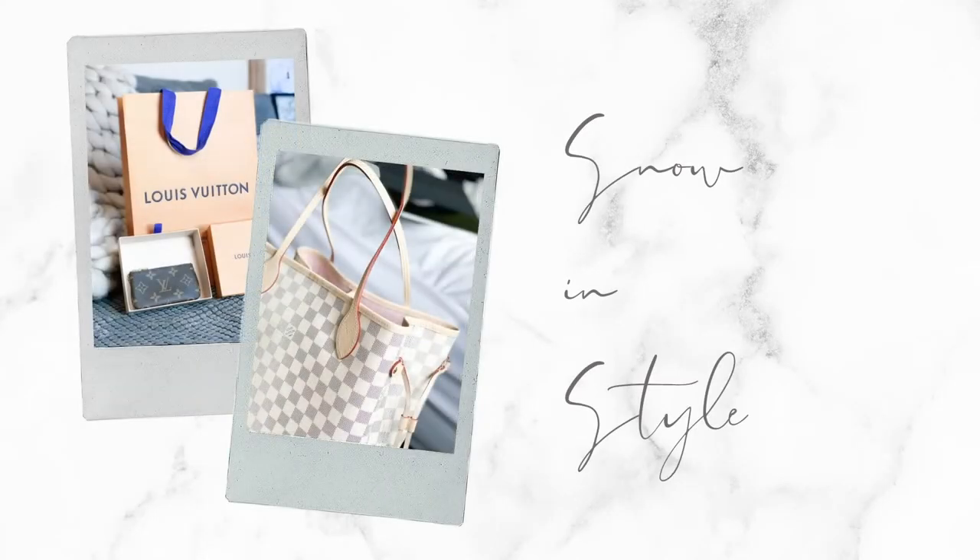Hello everyone! Today I am going to be doing two Canada Goose unboxings. If you're new here, my name is Tia and I do all kinds of videos on luxury and particularly luxury in colder climates. If you're into that kind of thing, I would love it if you hit that subscribe button and let me know in the comments so I can come and say hello.